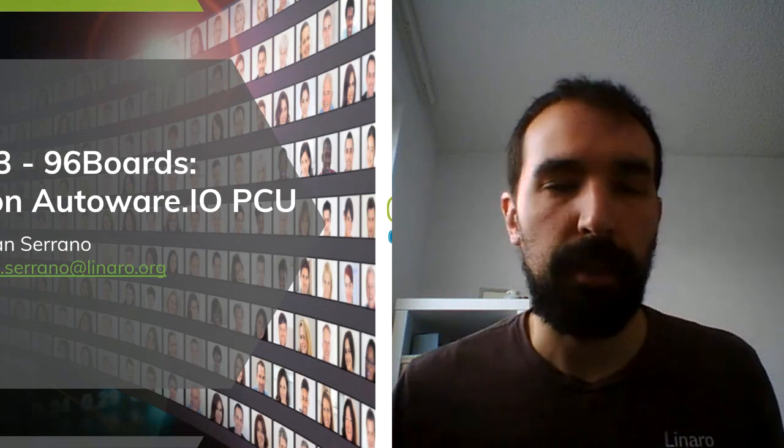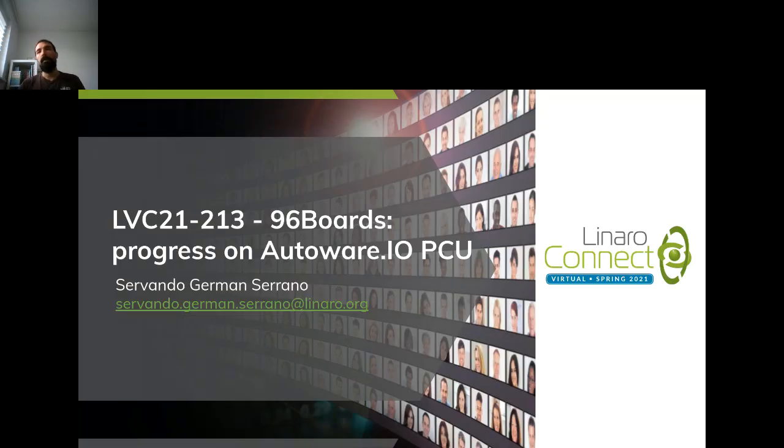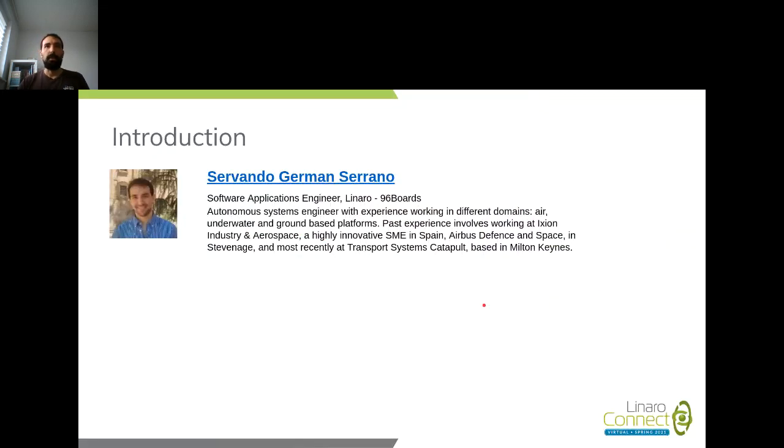We are live. Hello everybody, depending on where you are, good morning, good evening, or good night. I hope you all had a nice stretch with the previous yoga session. My name is Servando, and I'm going to cover a little bit of progress over the last year for 96Boards, mainly what we have been doing on the Autoware.io project, specifically on the PCU, the Perception Control Unit, which I will present in a little bit.